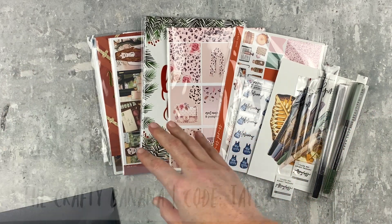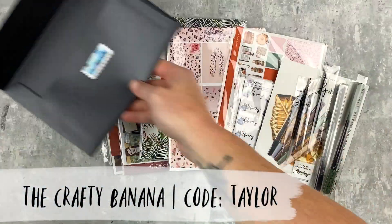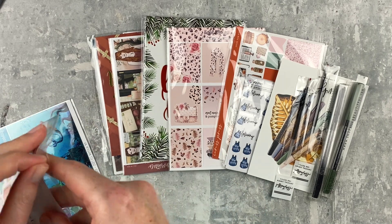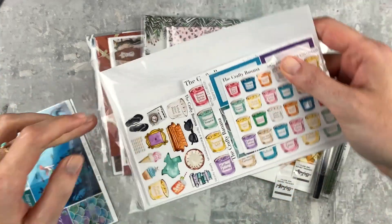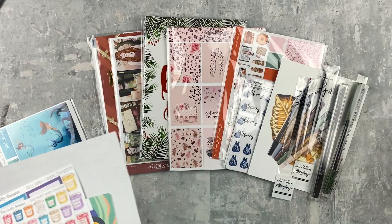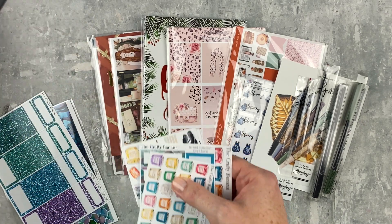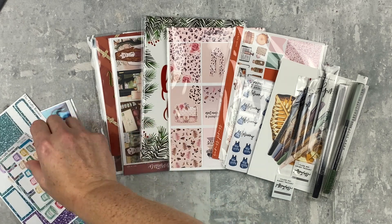I will start with the Crafty Banana. This is a super fun kit — this is the Mermaid Collection and I have a bunch of stuff to show you. I think I have my new freebie in here, which I definitely want to show you. Yeah, it's right there. I probably have the other girls too, let's see.